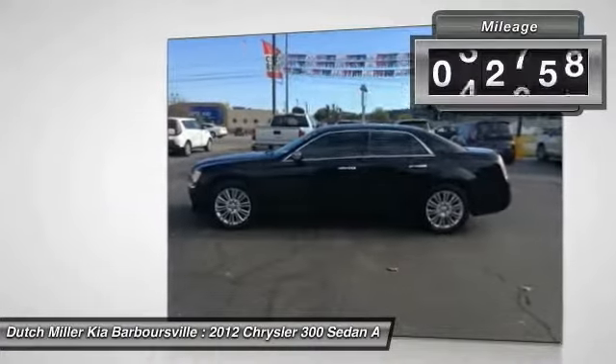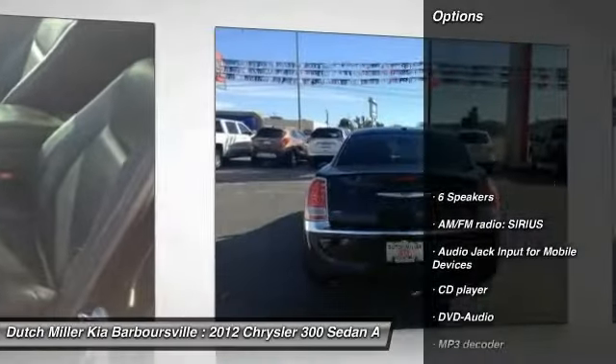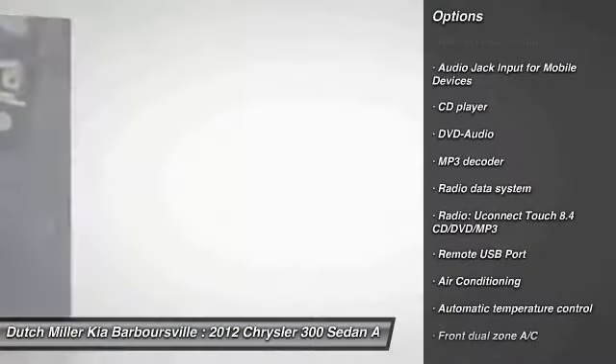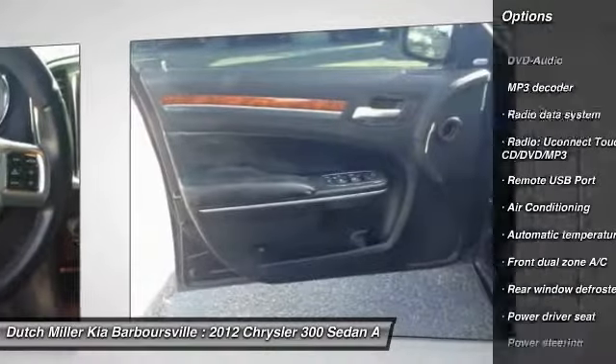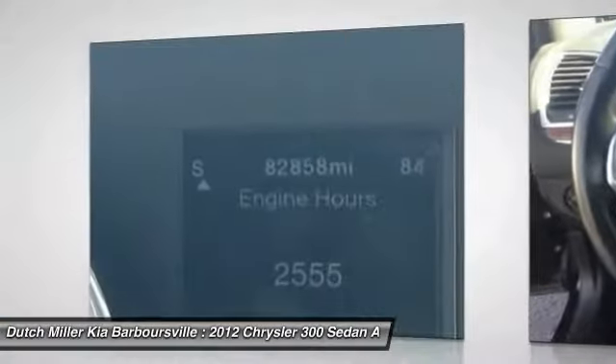This vehicle has less than 85,000 miles. Here are some of this vehicle's great options: traction control, power passenger seat, air conditioning, dual airbags, power steering, four-wheel disc brakes, security system, fog lights, compass, and power windows.